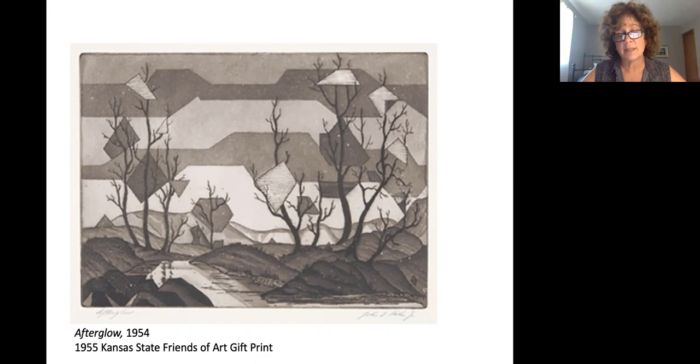I do want to mention that it was the 1955 Kansas State Friends of Art gift print. You can notice those geometric shapes just kind of floating around in the trees, and he's got these undulating, very angular lines throughout the sky to help relay that sunset to the viewer. I'd like to read a quote from an unpublished writing of Helm's from November of 1966, where he's talking about Afterglow: 'The mood of a Kansas sunset — trying to capture the mood of a Kansas sunset with graphic means in limited terms of black and white. Symbols have been simplified and abstracted to place emphasis on the glowing sky and to suggest the transformation brought about by light.'